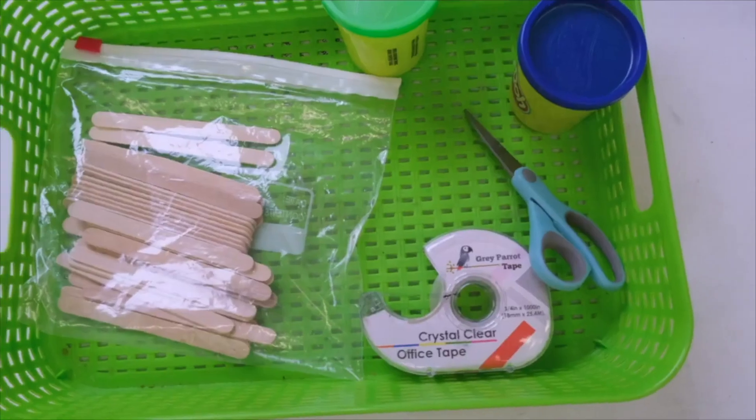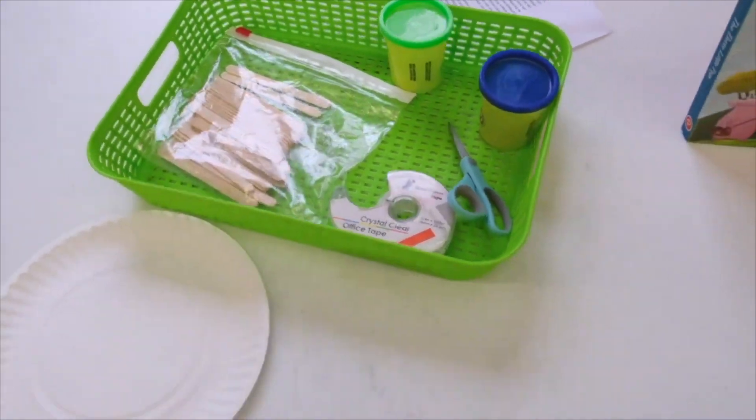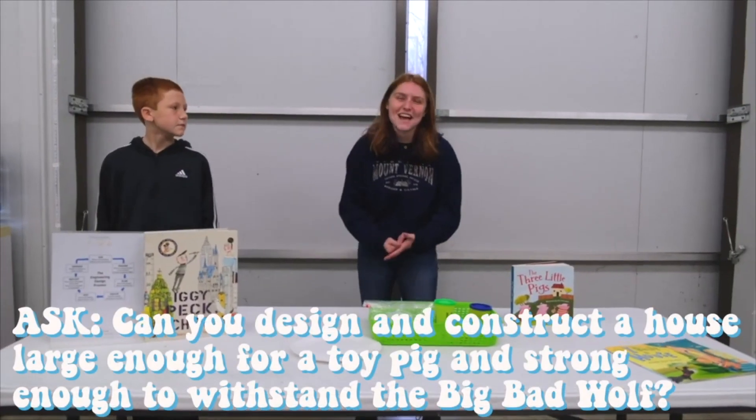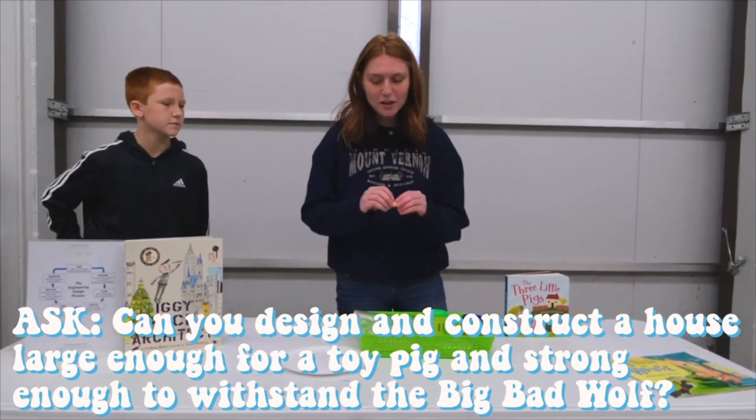So the material we use to build something really affects how strong it is and how well it withstands certain things. I think we're going to use the engineering design process to build our own houses for one of these adorable little pigs.